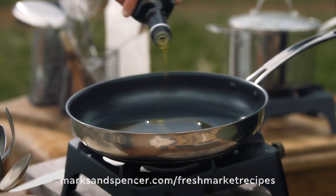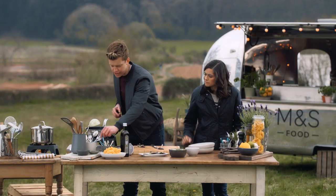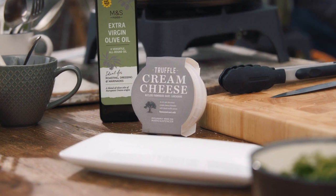It sounds so good. A splash of oil goes into the pan. We don't want to overcook it — a little bit of sizzle, a little bit of char. Now, you've got to try this: truffle cream cheese. It's a game-changer.